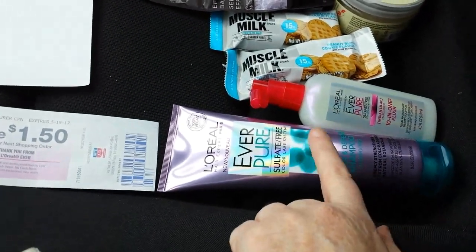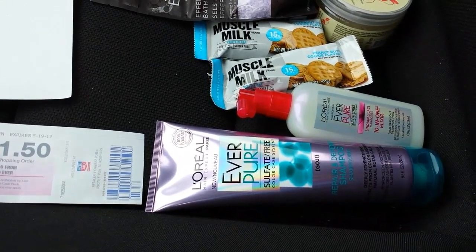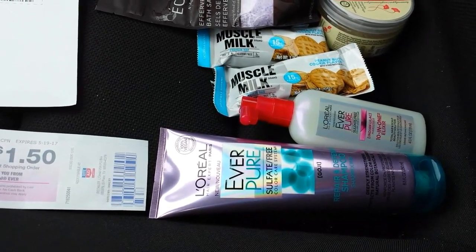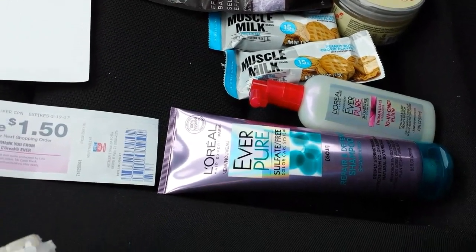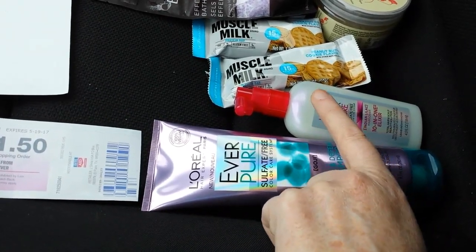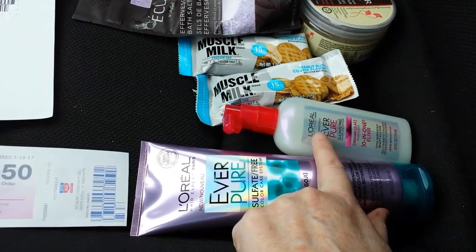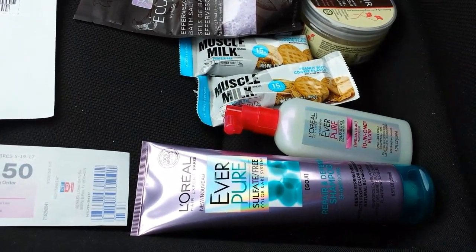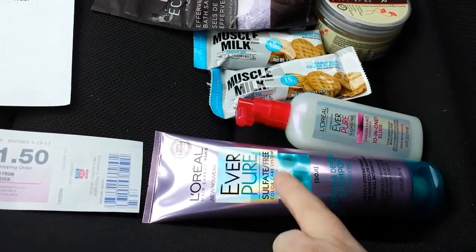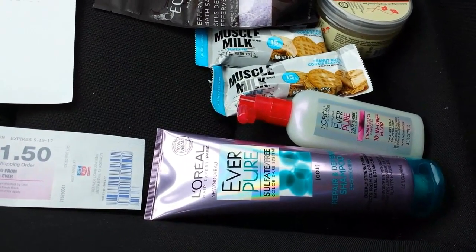I was watching Miss Empty Nester's video and she was talking about buying L'Oreal EverPure. The Checkout 51 rebate showed up — $2.25 back on ibotta for an L'Oreal EverPure shampoo or conditioner, and $2.25 back on ibotta for a treatment. Checkout 51 also has $2 back on any L'Oreal Ever hair care product, and you can do it three times — I put in for two.